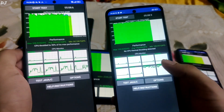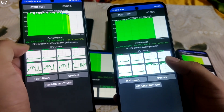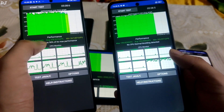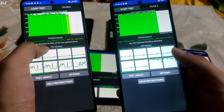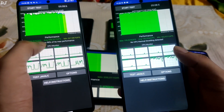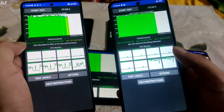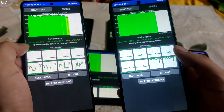Last but not least, we have POCO F5 with Snapdragon 7 Plus Gen 2 processor. CPU throttled to around 90% of its max performance. Look at that score — average was around 308,000 GIPS, with both minimum and maximum scores being really very high. Maximum score was around 328,000 GIPS.